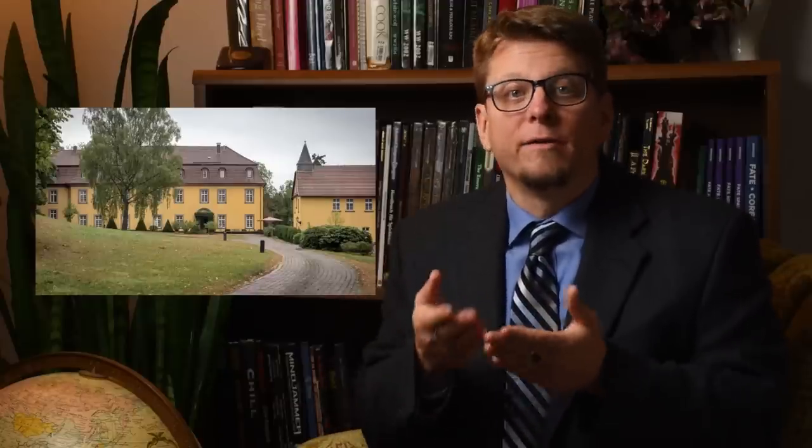Good evening, Dungeon Masters, I'm Baron DeRopp. Have you ever wondered what goes into an actual manor house so you know what kind of rooms, furniture, and treasure you can put in a dungeon map of a baron's estate? Well, now you get to find out.